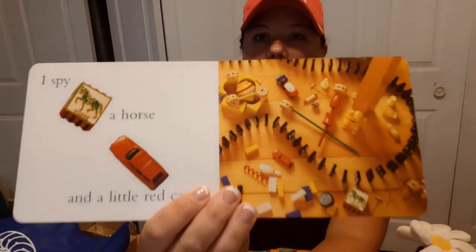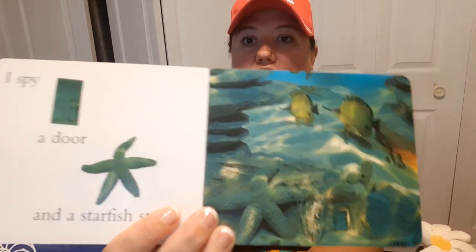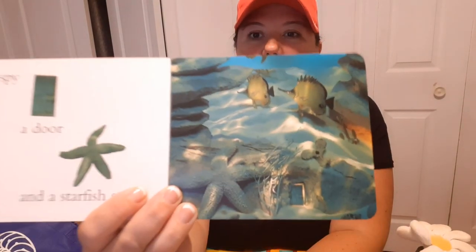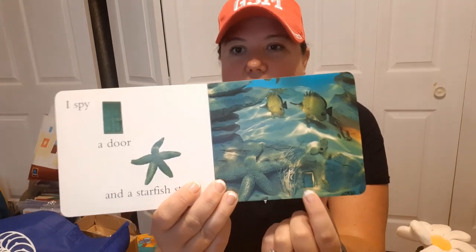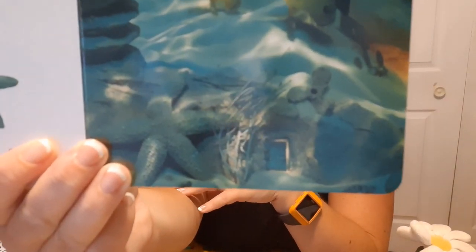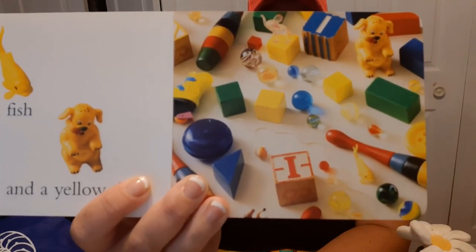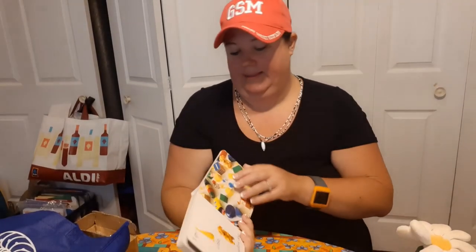'I spy a horse and a little red car.' Use your magnifying glass and see if you can find the horse and the little red car. 'I spy a door and a starfish star' — this is one of my favorite pages, I love this little door. I wonder who lives behind there — you can make up your own story about who lives under the sea in that little door. 'I spy a fish and a yellow dog.' Can you find the fish and the yellow dog? 'I spy a mouse and a spotted frog.'